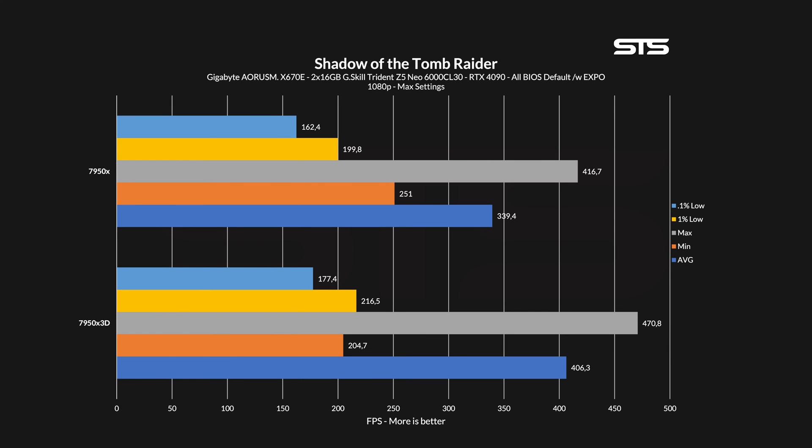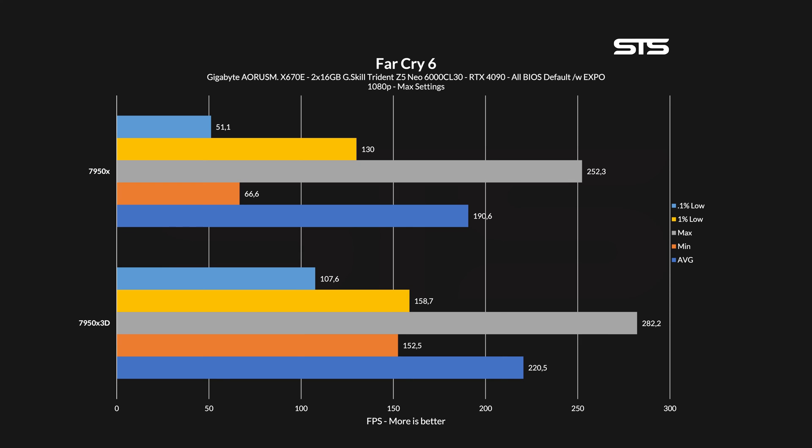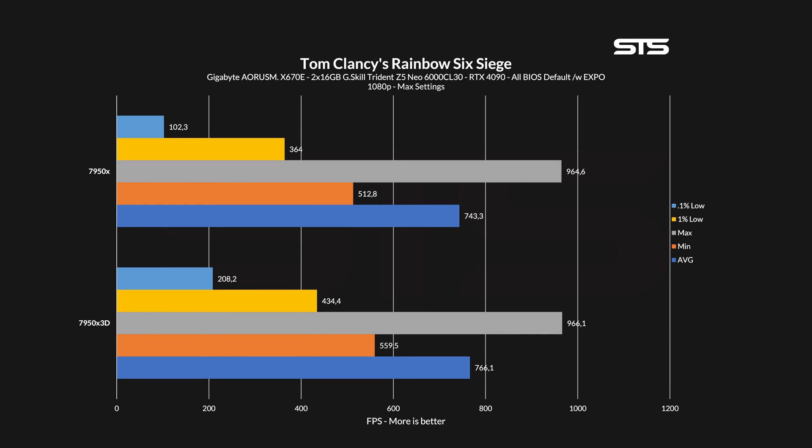Moving on to Shadow of the Tomb Raider — except for minimum FPS, we saw nothing but a positive evolution. The two most important values, 1% low and average, saw a 20% and 8% jump respectively. On Far Cry 6, the difference was just as good: 16% better averages and 22% better 1% lows. And yes, the 0.1% lows are over 100% better, but 0.1% is a brutal metric — if it stutters once, it's going to be a huge difference. The same thing is happening in Rainbow Six Siege, where average, min, and 1% lows all won, with the 1% low at plus 19%.